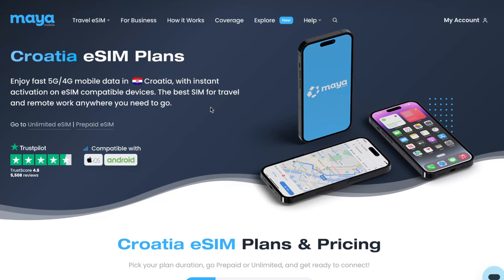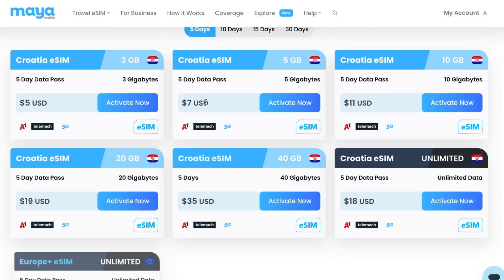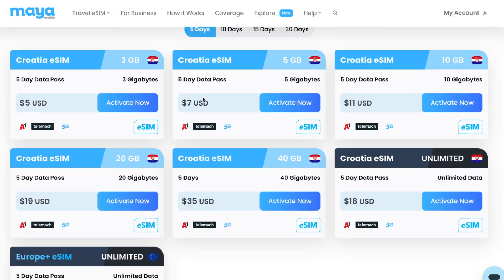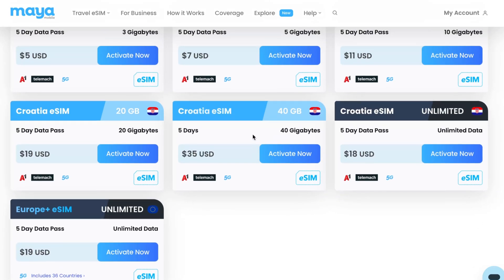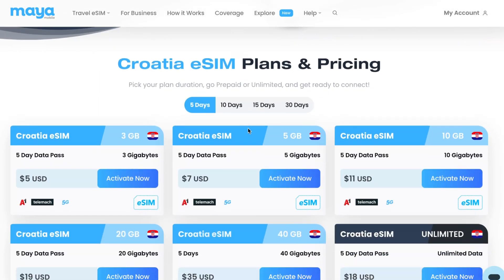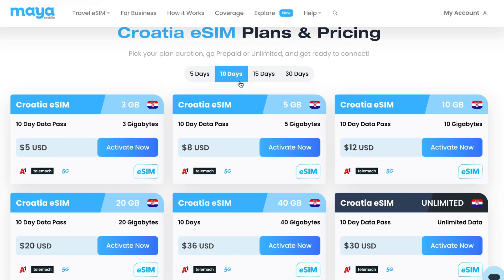You can simply get your eSIM through this website — you don't need to download anything. You'll come to a page where you can find a lot of different plans: with a fixed amount of data, unlimited internet, or unlimited internet for the whole of Europe. You can also choose the number of days you'd like to stay in the country, and after that all you need to do is click 'Activate Now' on the plan you want.